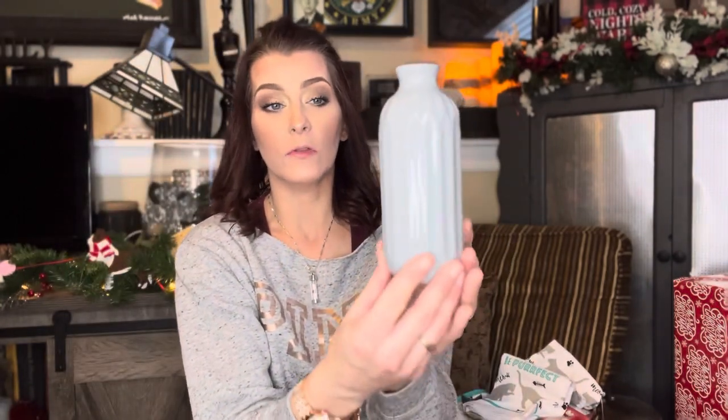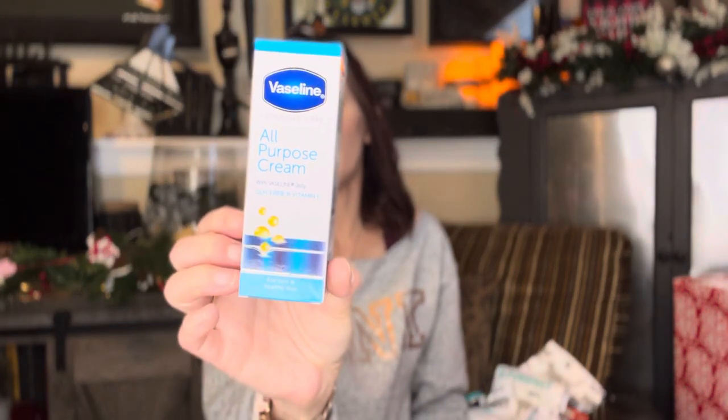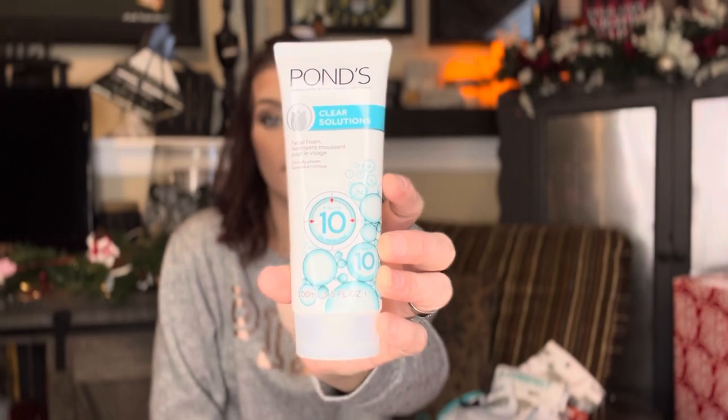Just a simple little vase — I thought this was really cute. You can put some little Christmas arrangements in it, or save it for springtime or regular decor. Then some more beauty products: Vaseline Intensive Care All Purpose Cream — basically like a body cream, and it's not a tiny size. Whenever I see name brand products, you gotta get them. Then we have Pond's Clear Solutions Facial Foam — fights 10 oil problems. It's going to be a good stocking stuffer. Anybody can use some face wash.